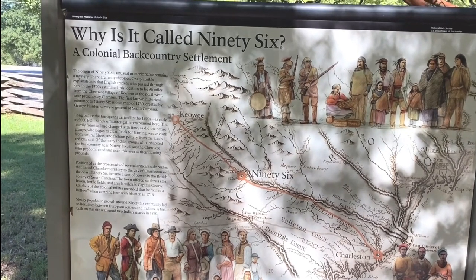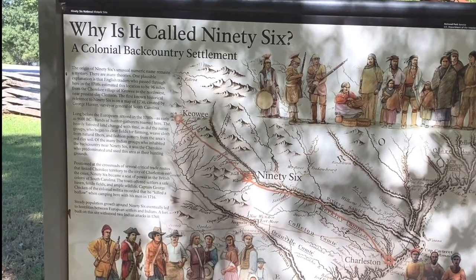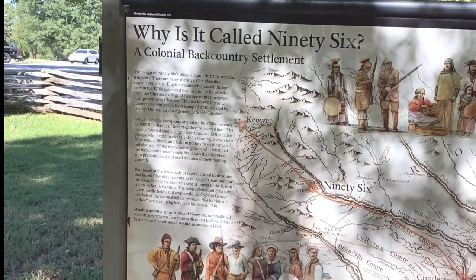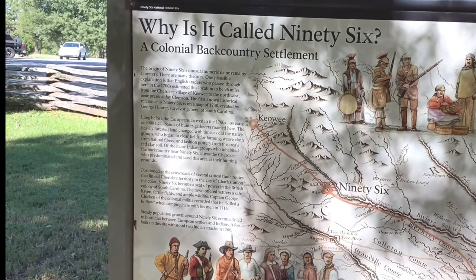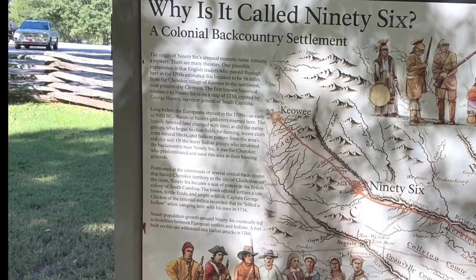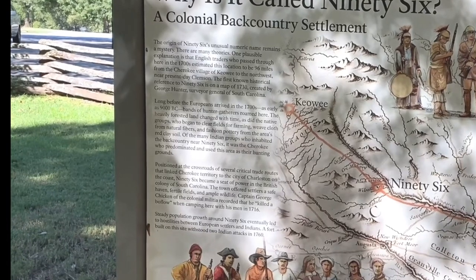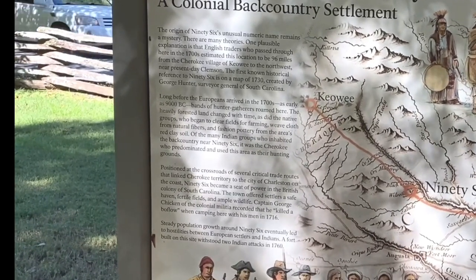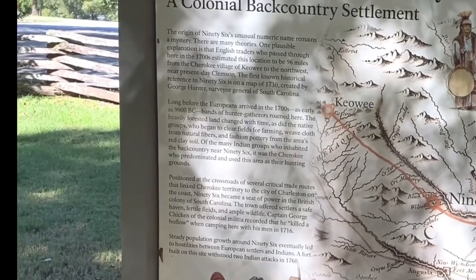We're at the 96 National Historic Site. The little town outside is also called 96. They say it got its name because it's 96 miles from the Cherokee village of Keowee back in the trading days. There's really a lot of history here with the Native Americans and the Revolutionary War.